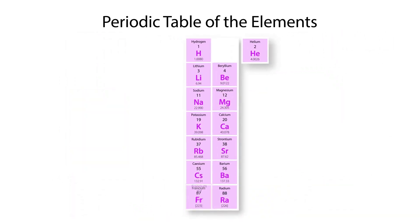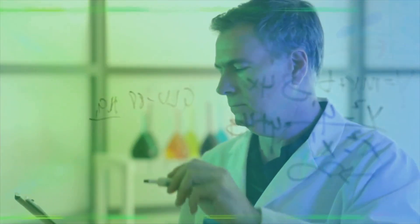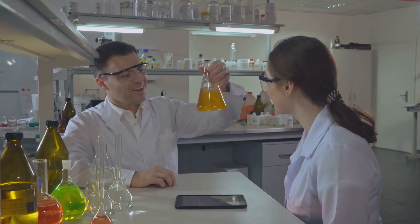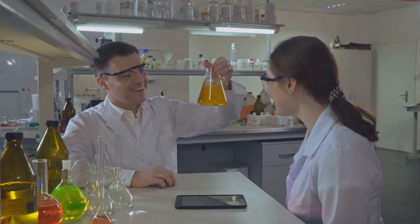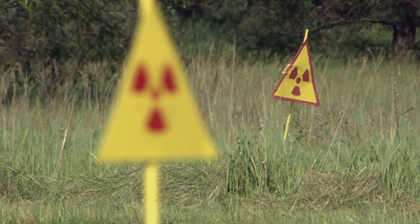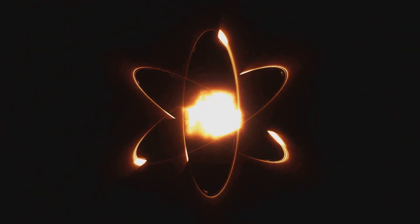Hold on to your hats, because we're about to meet francium — one of the rarest and most elusive elements on Earth. Francium is so unstable it decays almost as quickly as it's formed, with a half-life of just 22 minutes. That means half of a sample will decay into other elements in just 22 minutes — that's living life in the fast lane! Because it's so rare and decays so rapidly, scientists know relatively little about francium, but we do know it emits beta and gamma radiation, making it highly radioactive.